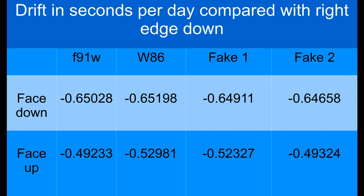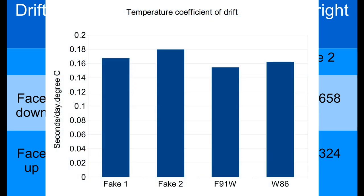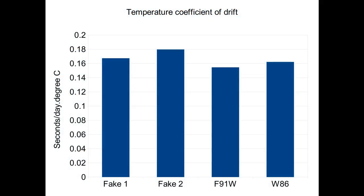That's a pretty significant effect when you compare it to the temperature coefficient. My estimate of the temperature coefficient was a crude one because quartz crystal temperature coefficients are not typically linear with temperature. I simply made measurements at minus 17.5 degrees and plus about 15 degrees centigrade, but from that crude estimate, the effect of the difference between having the face oriented right edge down versus face down is about the same as a four degree change in temperature.